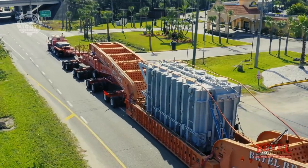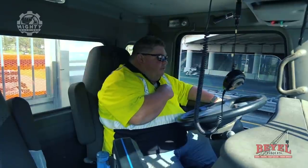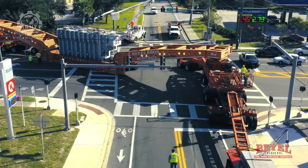Even with very short notice, they successfully delivered the transformer to the project site within two days.